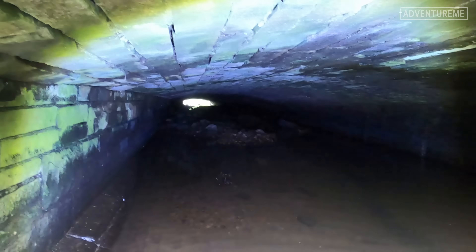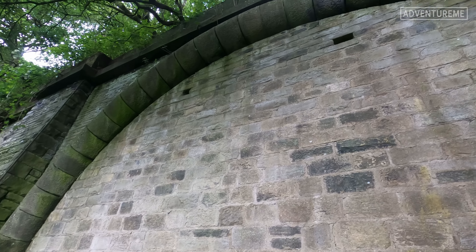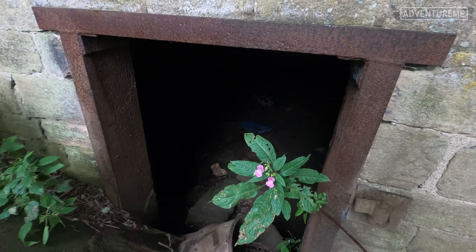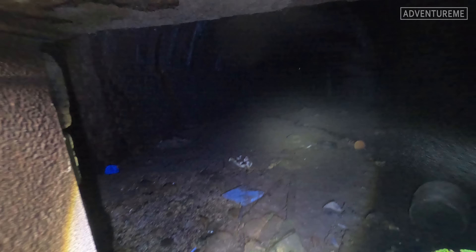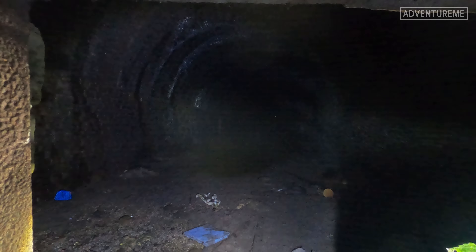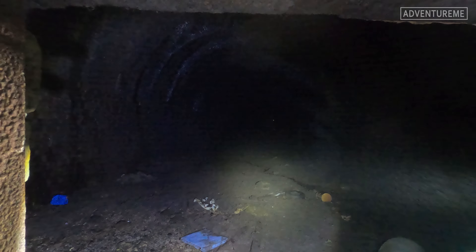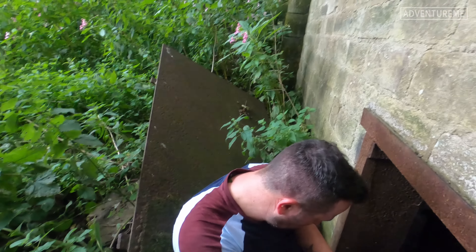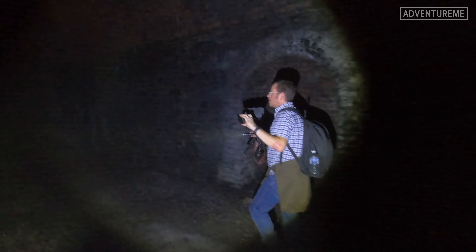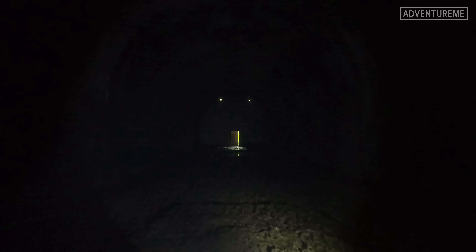Here we are at the portal for the Denholm Tunnel and as luck would have it, the door is wide open. We decided to go in. First thing you notice is it was very misty when we shone the torch down — you can see the haze coming through, and just some light at the end of the tunnel which is the other door on the far side. Inside, the tunnel is in very good condition — I was quite surprised. Like I said, this one is only a short one at 150 yards.